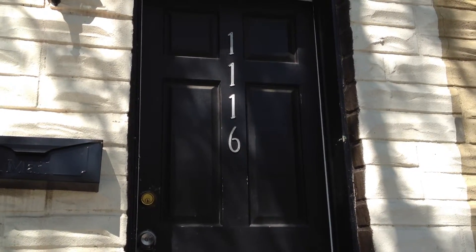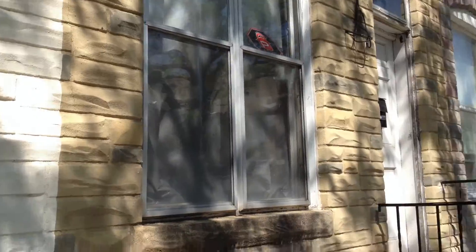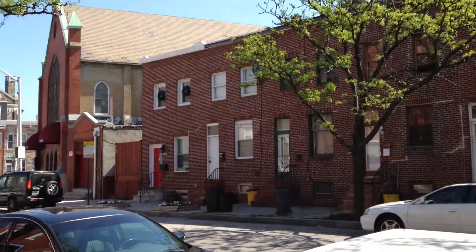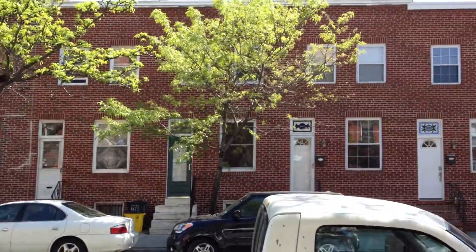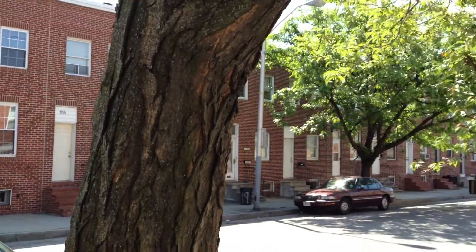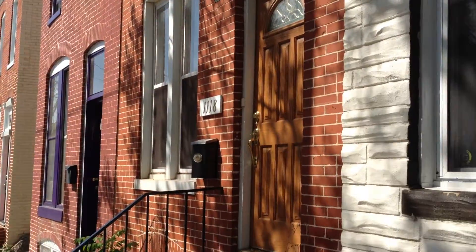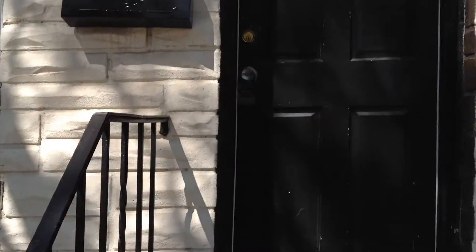Alright, so we're here to do the video tour of 1116 Scott Street. First, give you a view of the neighborhood. It's a nice neighborhood, clean, wide street.